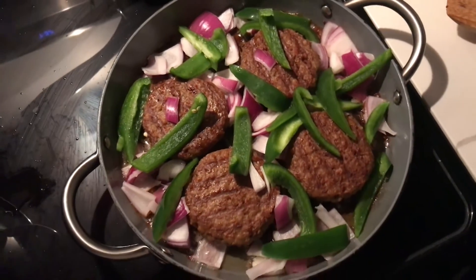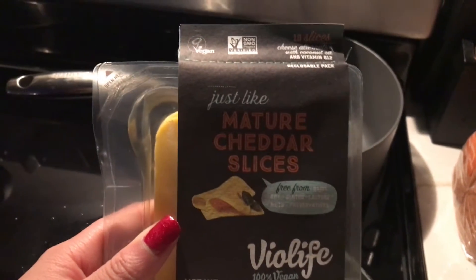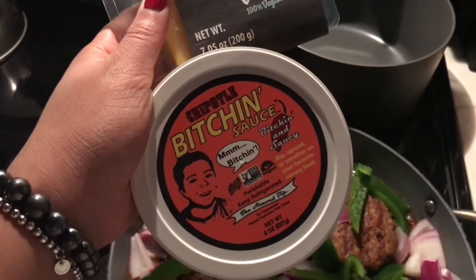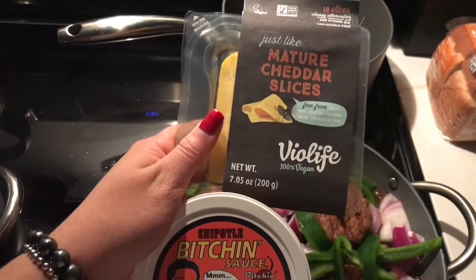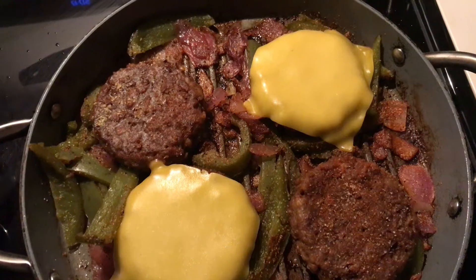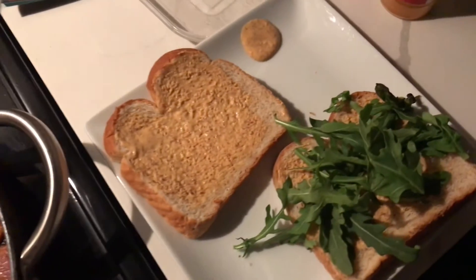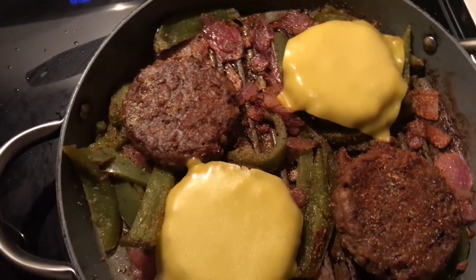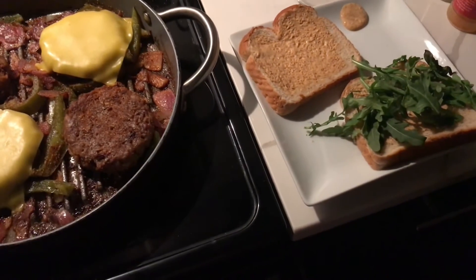Later that evening we had the Beyond Beef burgers — this is one of our go-to's that we just grill in our green pan with some bell peppers and red onion. We've been loving this plant-based cheese by Vial Life; it's very similar to the real thing as far as dairy-free cheese goes. We are also obsessed with the chipotle Bitchin' Sauce — we put it on everything. You can see the Vial Life cheese melts pretty well, and I put the sauce on the bread with some arugula, then top it with the patty and grilled onions and bell peppers.